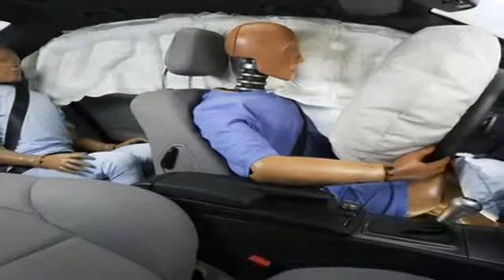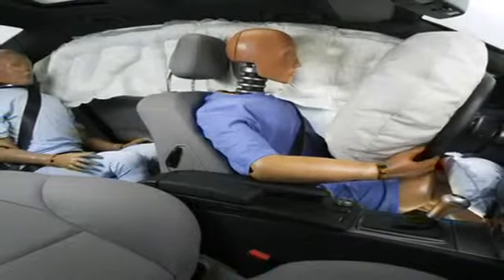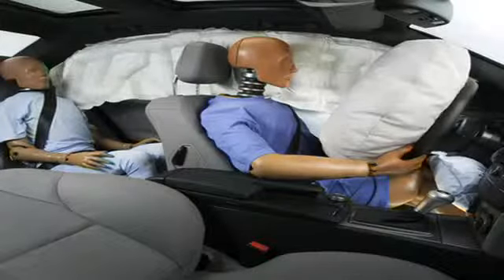The window curtain airbags deploy along the front and rear side door windows on the affected side of the vehicle to help protect onboard occupants from head injury and broken glass in certain side impacts or rollovers that exceed the deployment threshold.